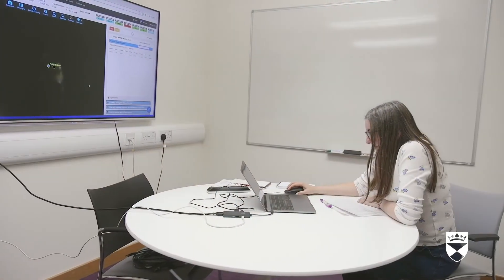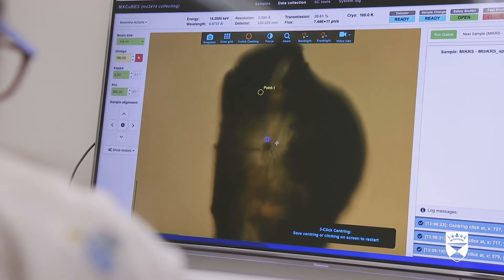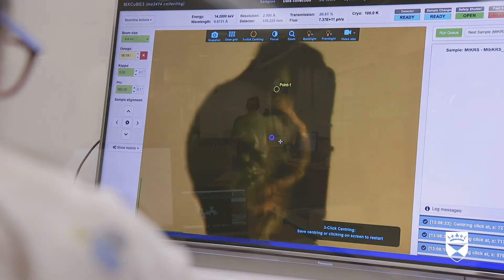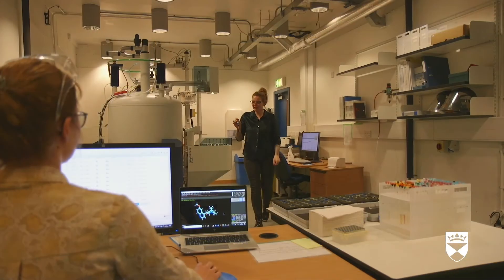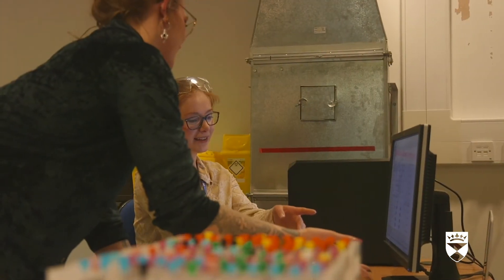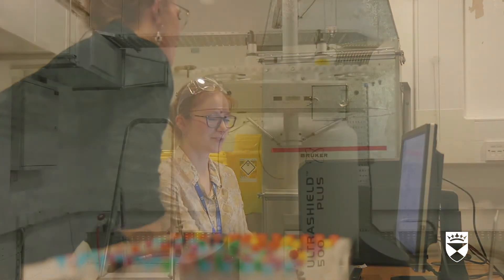We can control this machine and collect the data using a computer in our lab in Dundee. In a dry lab room, a scientist works on a computer. Elsewhere, two scientists work in another lab. Not all medicine targets can be grown as crystals, so we use another method — Nuclear Magnetic Resonance, NMR, spectroscopy instead.